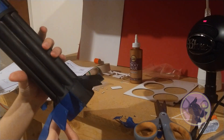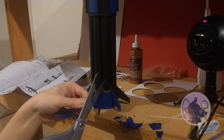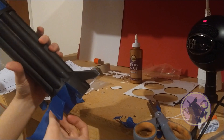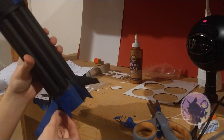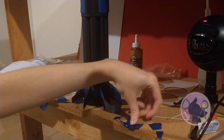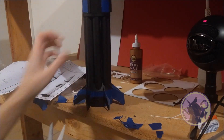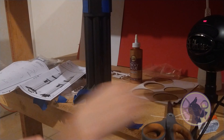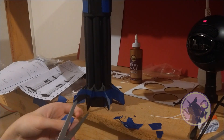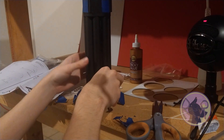That's also why the shuttle Endeavour at the California Science Museum — that's why they've been putting so much time and effort into mounting it upright on its display. Not just because it's the only one they can do that with, since they have the tank and the solid rocket boosters, but also because it feels different from the audience perspective seeing it upright versus on its side. It's telling a different part of the story, and it also just feels different as a sculptural thing.